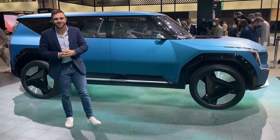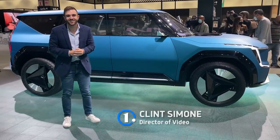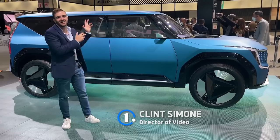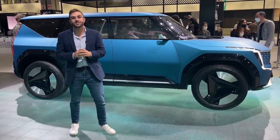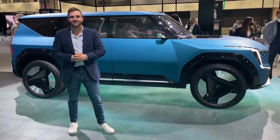Kia is pushing forward with electric vehicles here at the Los Angeles Auto Show. This is the EV9 concept. It's big, it looks really cool, and it previews a future that's not too far away. So let's take our first look.